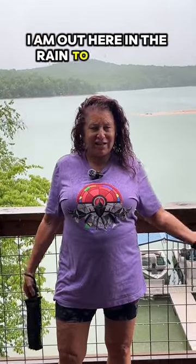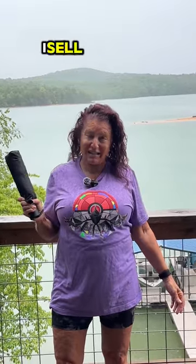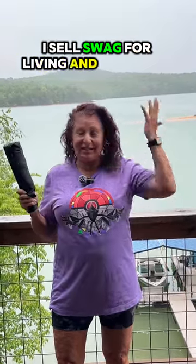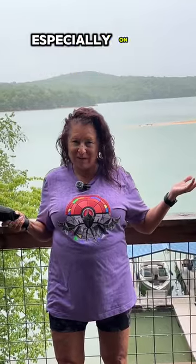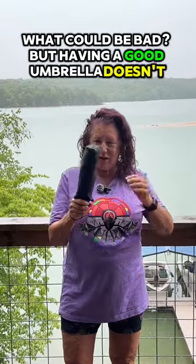I am out here in the rain to tell you about my favorite umbrella. Hi, I'm Hildy. I sell swag for a living and I love the rain, especially on a summer day at my girlfriend's lake house. What could be bad? But having a good umbrella doesn't hurt.